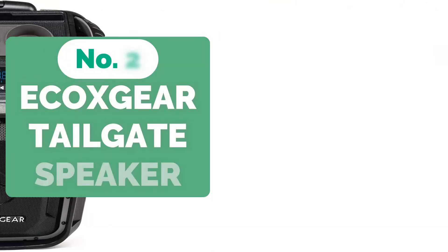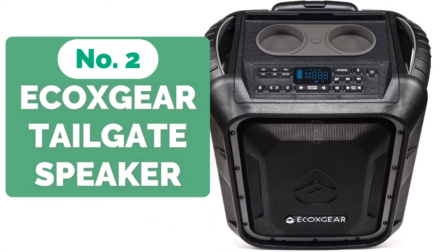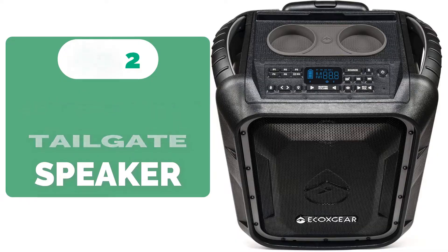Moving up at number 2 is the EcoXGear EcoBoulder Plus GDI-EXBLD810 Tailgate Speaker. The EcoBoulder Tailgate Speaker from EcoXGear is a tough and mobile speaker with a 100W output and the potential to function as a PA system.